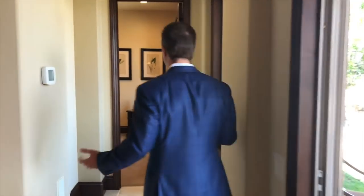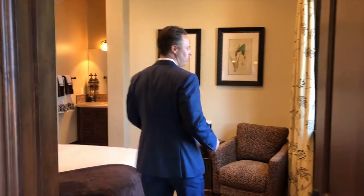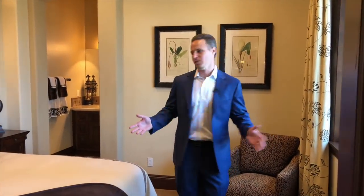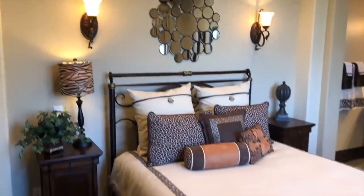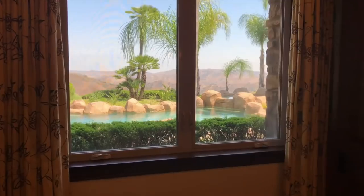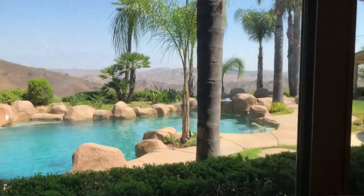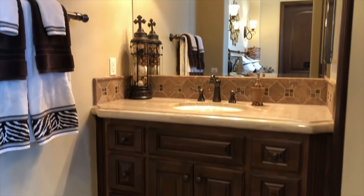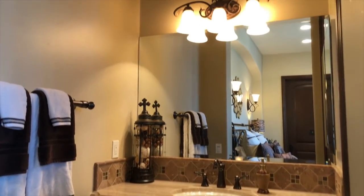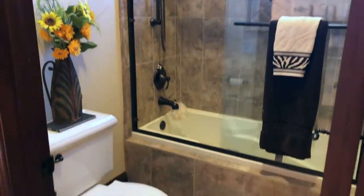One thing that's always important is the downstairs guest bedroom. This is where your guests, in-laws, mother-in-law, father-in-law are going to be — what a great suite. You have enough space to accommodate a queen or probably a king-size bed depending on the side tables. They're going to have all the pastoral views and the pool. And take a look at the bathroom — it's absolutely gorgeous. It looks like it hasn't even been touched. All your custom detail work.